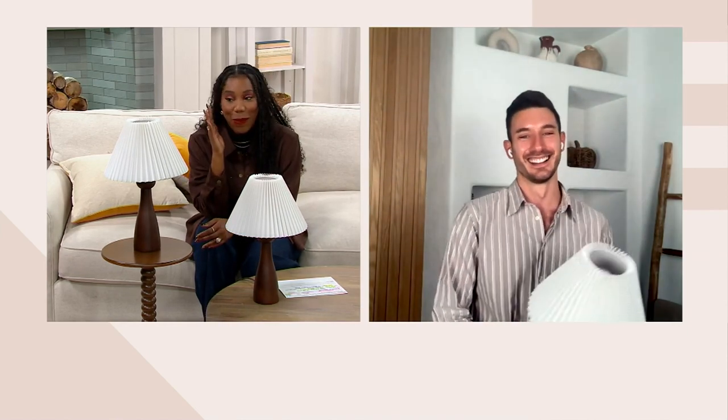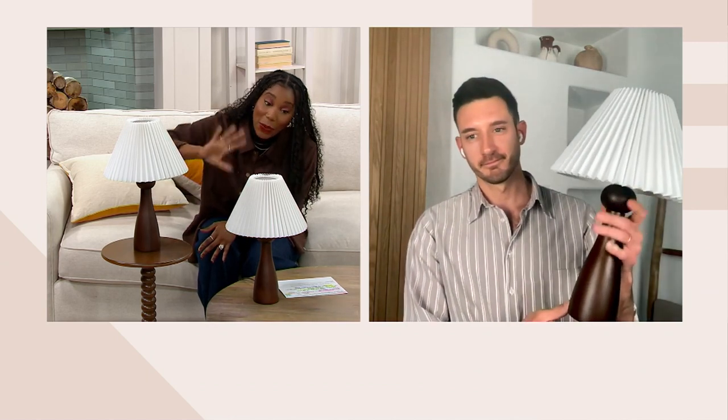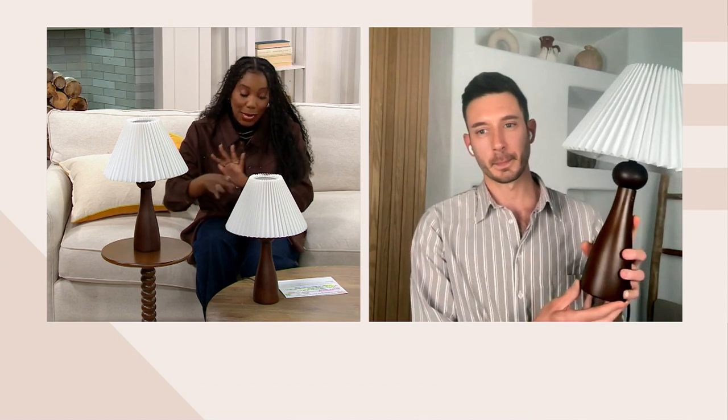So you get the lamp, you get the shade — and how many times are you buying the base and the shade separately? It's a really pretty white linen shade, and then you also get the light bulb included.